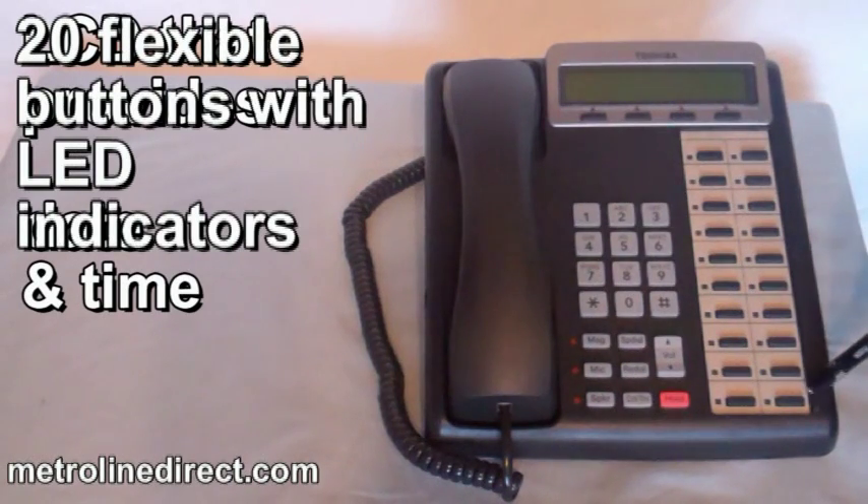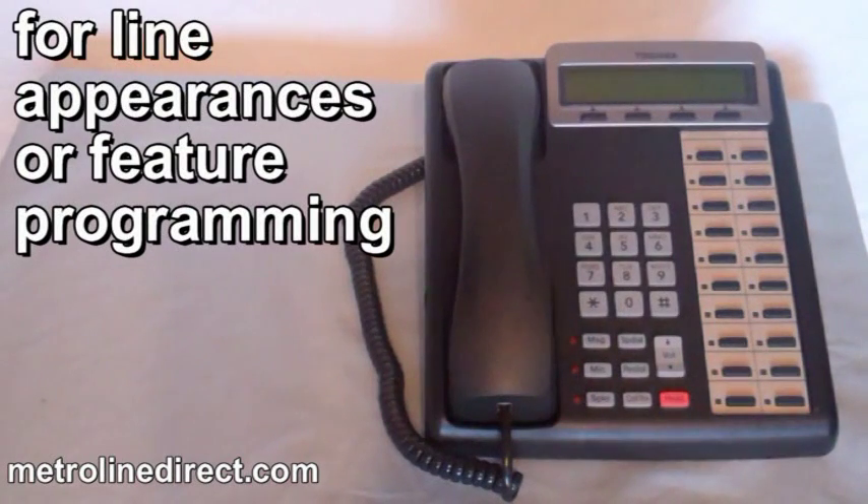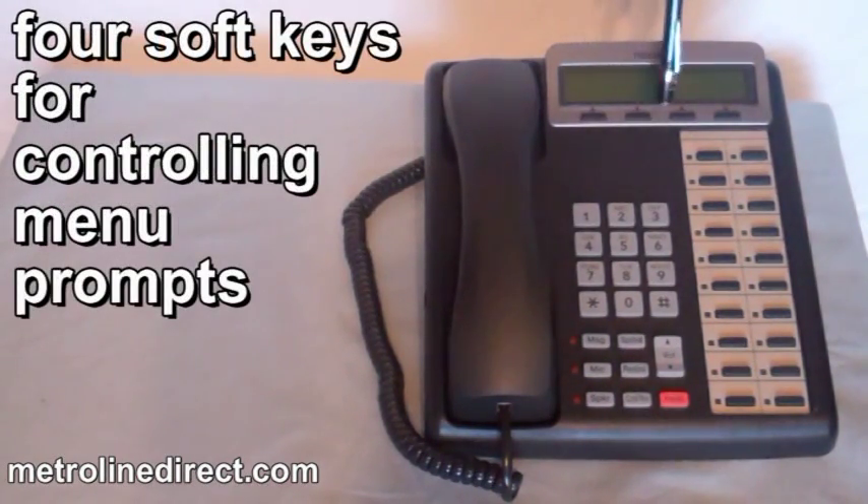It has 20 flexible buttons with LED indicators for line appearances or feature programming, and four soft keys for controlling menu prompts.